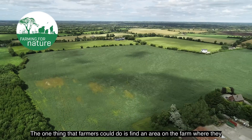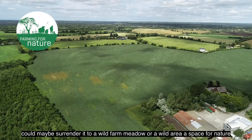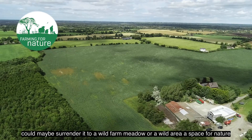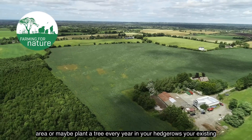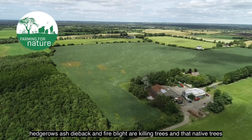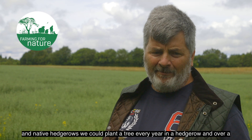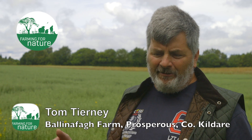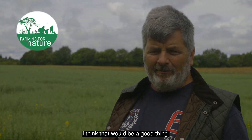The one thing that farmers could do is find an area on their farm where they could surrender it to a wildflower meadow or a wild area — a space for nature. Or maybe plant a tree every year in their existing hedgerows. Ash dieback and fire blight are killing native trees and native hedgerows. If we could plant a tree every year in a hedgerow, over a 10-year period we could possibly combat the dieback that we're seeing. I think that would be a good thing.